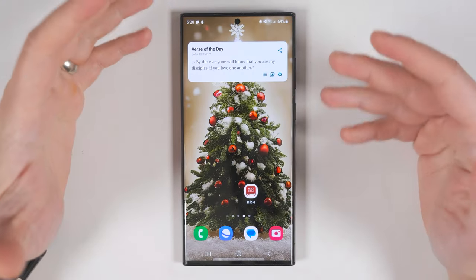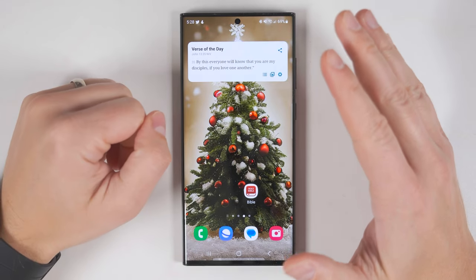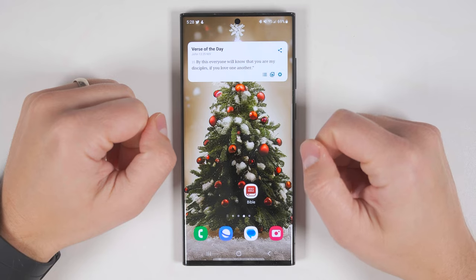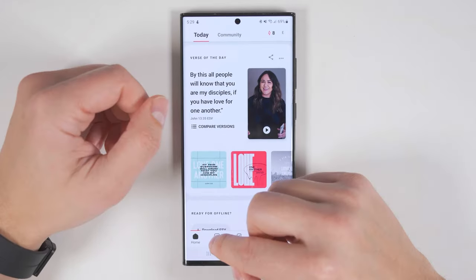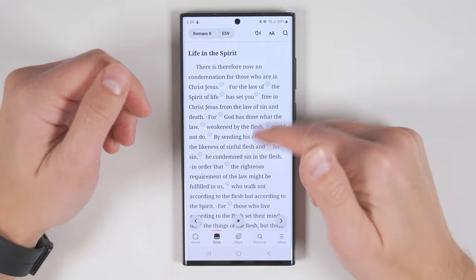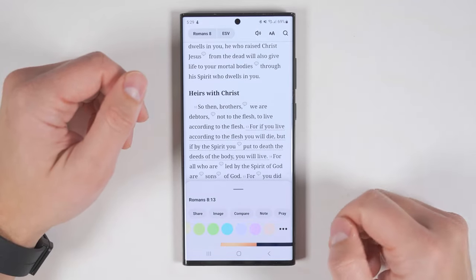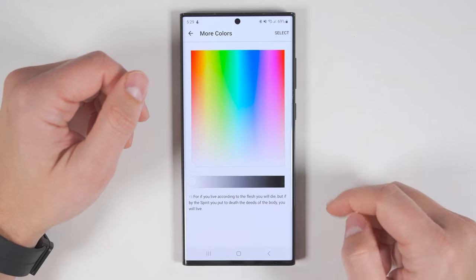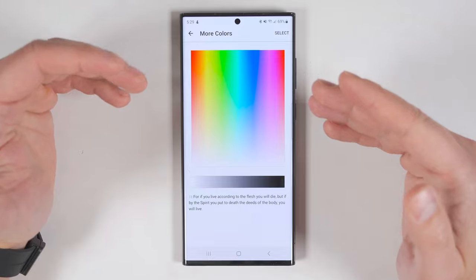This next app is one that most Christians are probably already familiar with, but I highly doubt you have any idea how powerful the application is — and that's the YouVersion Bible app. For starters, you have the obvious Bible portion where you can read through the Bible. You can tap a verse and highlight it in a ton of different colors, and if you tap these three dots here, you can choose literally any color you'd like. That's great for highlighting different verses for different reasons.